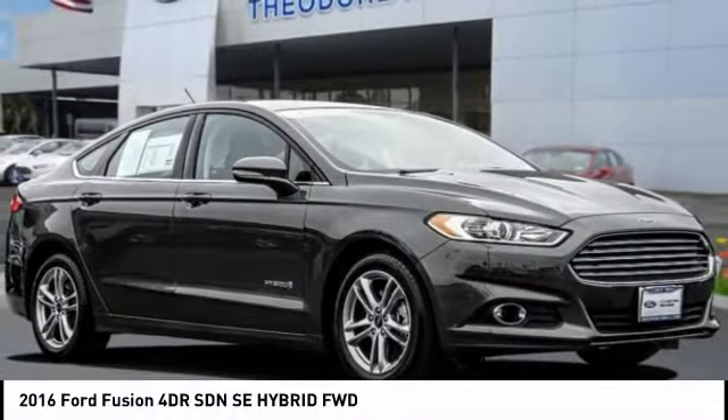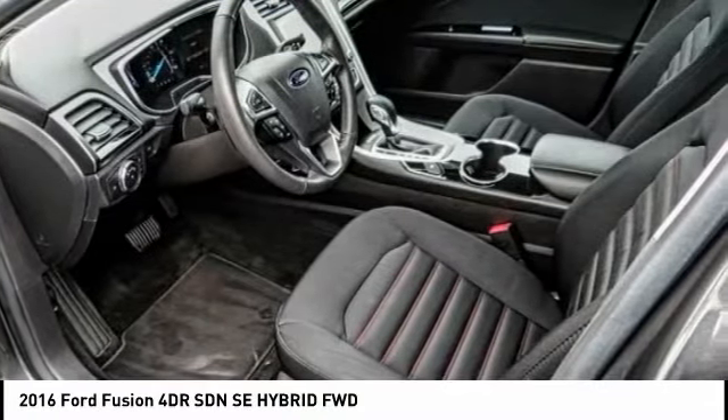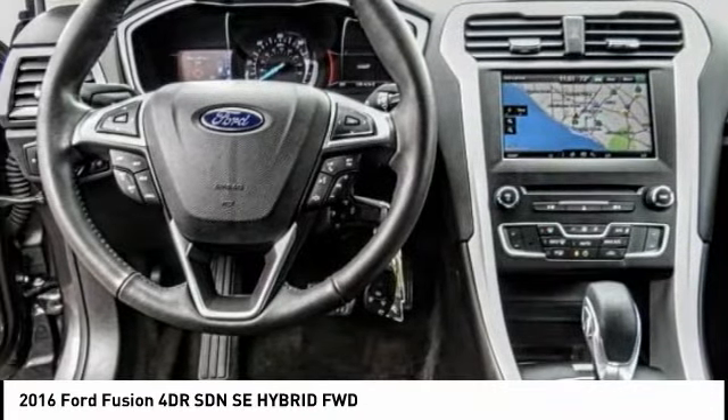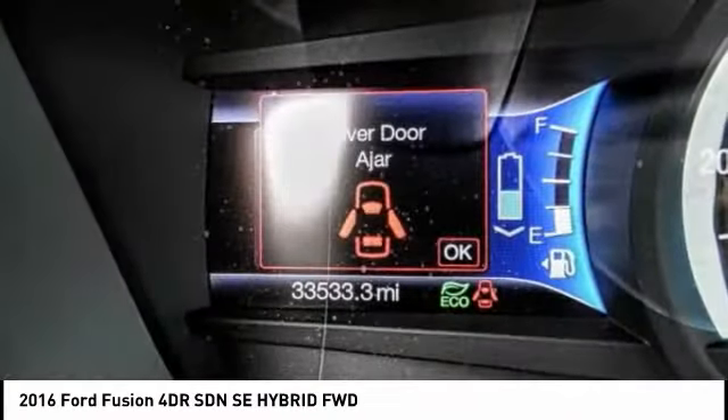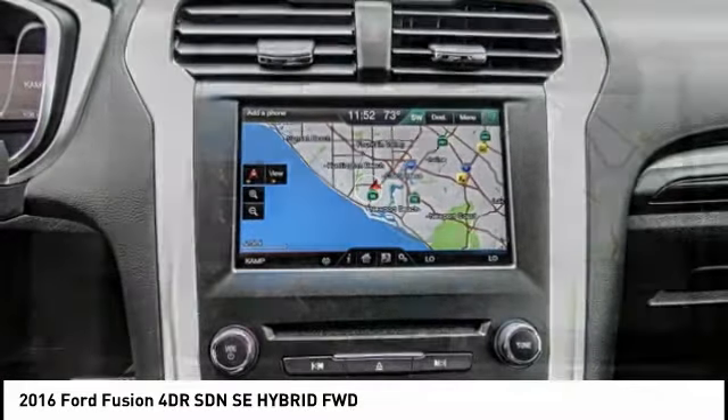Looking for the right vehicle? Check out the 2016 Fusion. You can have both impressive power and great economy in a Fusion, and it's priced below $20,000. This vehicle has less than 35,000 miles.